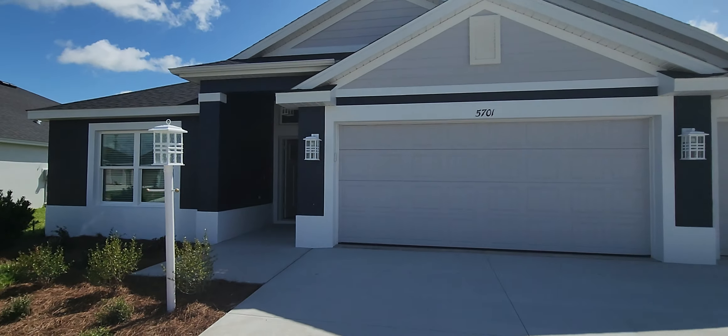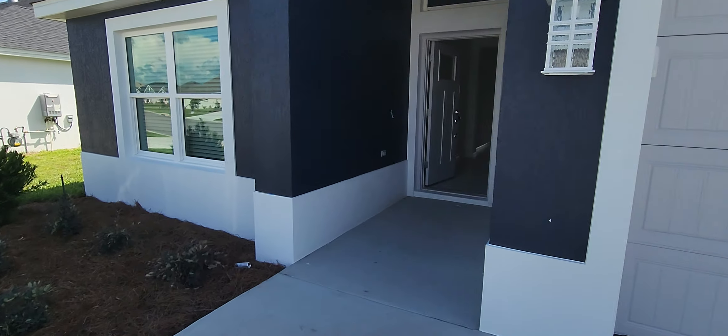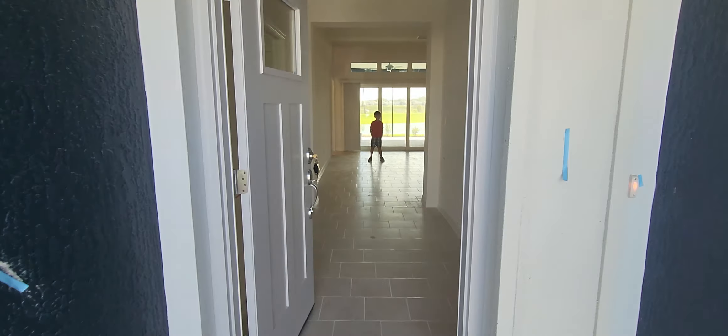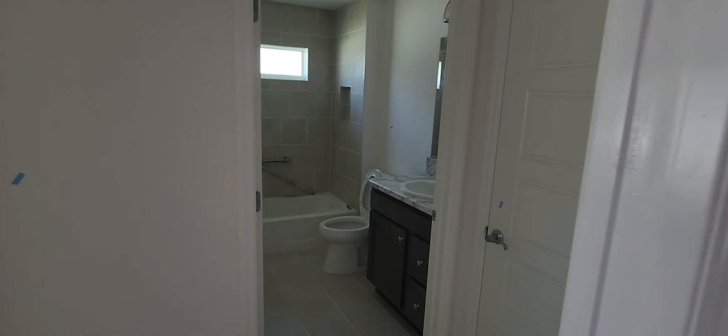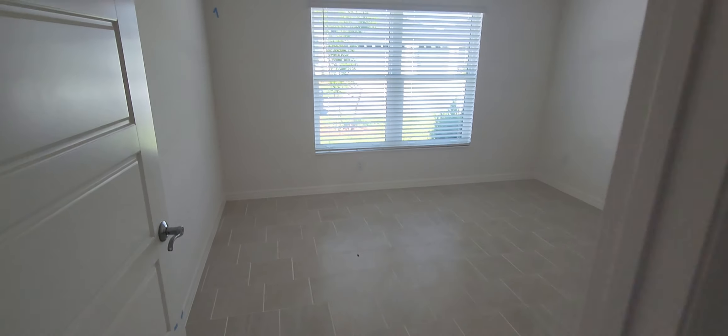This is 5701, it's a Linden. The child is for sizing comparison. Tile throughout. Now this is a new build, so obviously they will clean up these scuffs.